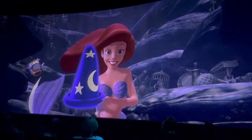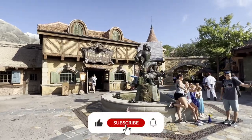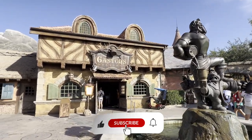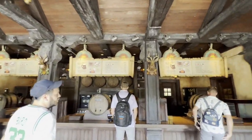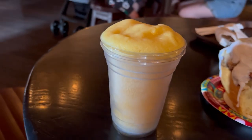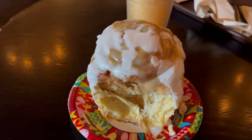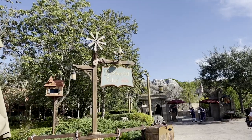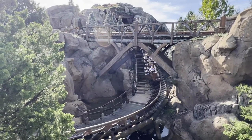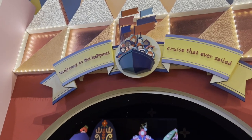Around this time you might be getting kind of hungry. Gaston's Tavern is a great place to get a snack — it has the best cinnamon roll I've ever had, and LeFou's Brew, which is a frozen apple juice with marshmallow, passion fruit, and mango mixed in. It's delicious. We can typically even on busy days finish Fantasyland by around lunchtime, including It's a Small World and the carousel if you want to do those as well.